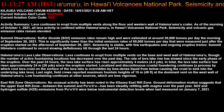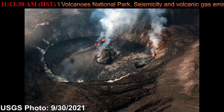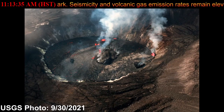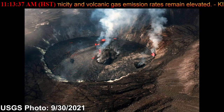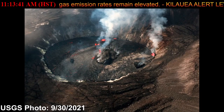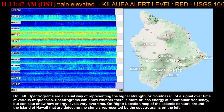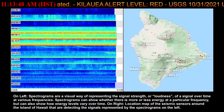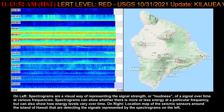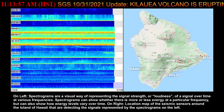Though the number of active fountaining locations has decreased over the past day, the rate of lava lake rise has slowed since the early phase of the eruption. Over the past 24 hours, the lava lake surface has risen approximately 4 meters or 4.4 yards. In total, the lava lake surface has risen approximately 24 meters or 26 yards since the eruption started.